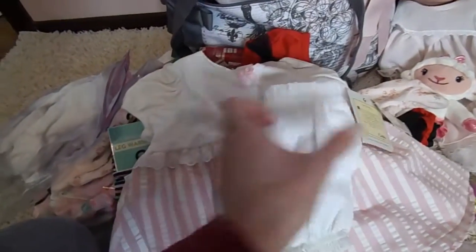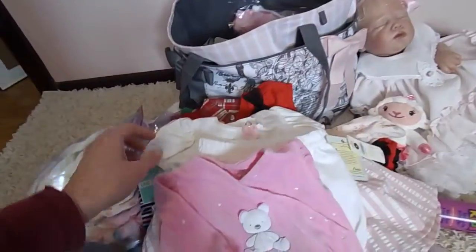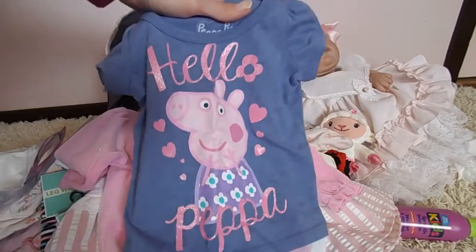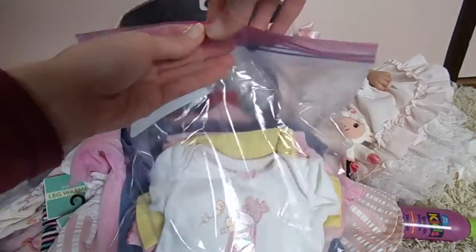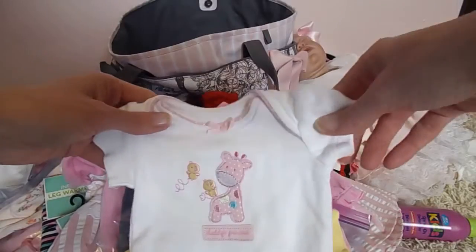A pair of PJs from the thrift store as well, with a little bear on it — and it's really soft. I also got this little t-shirt from Target; it's Peppa Pig, says 'Hello Peppa' — such a cute little pig. Another baggie that has onesies in it — let's go ahead and take a look. I really need to do some organizing in this craft room.